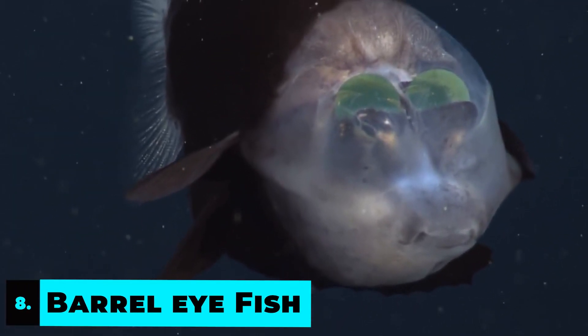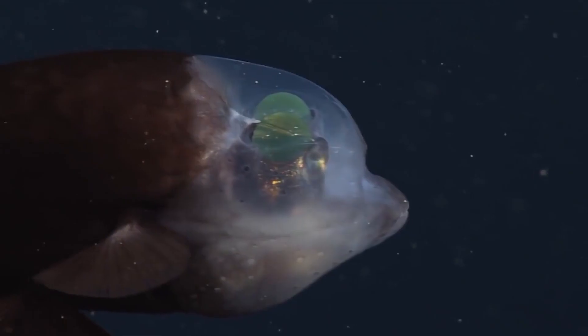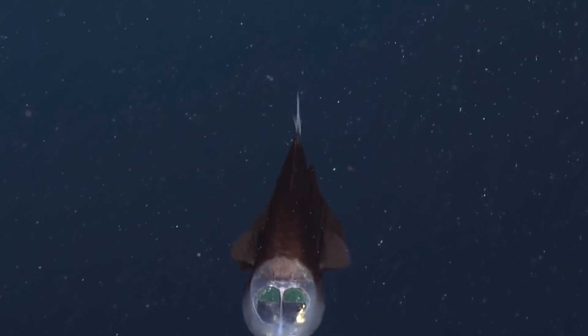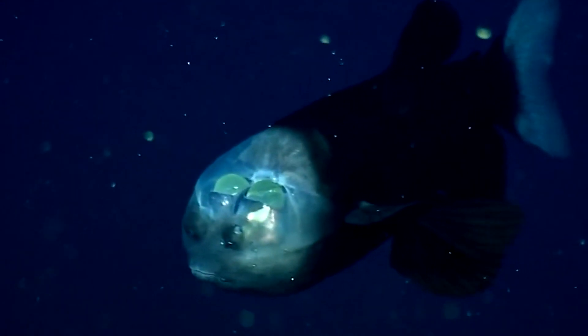Number 8: Barrel Eye Fish. The Barrel Eye Fish is another ocean creature that uses light to catch prey in deep, dark waters. It has a transparent head and two barrel-shaped eyes that help it catch and kill other fish. Discovered for the first time in 1939, this fish can dwell 2,500 feet under the surface and can hardly be seen by the human eye without ROVs. Most of its specifics are still unknown to scientists.